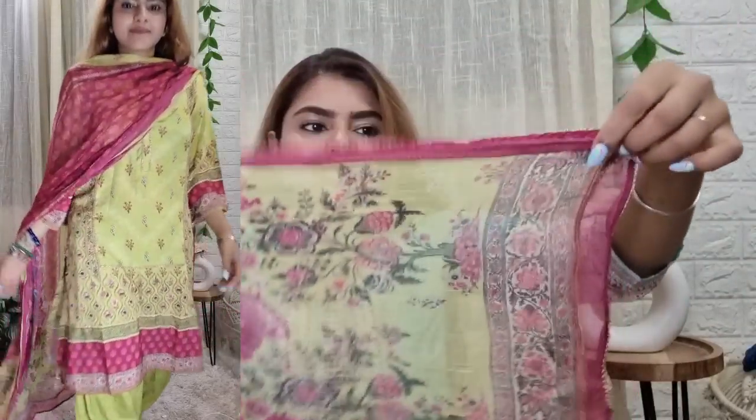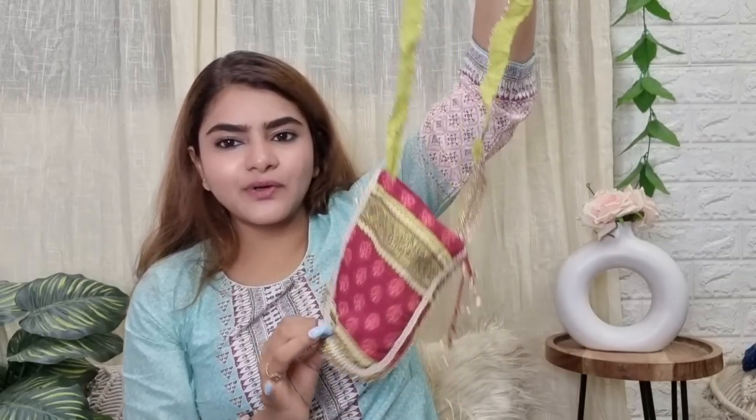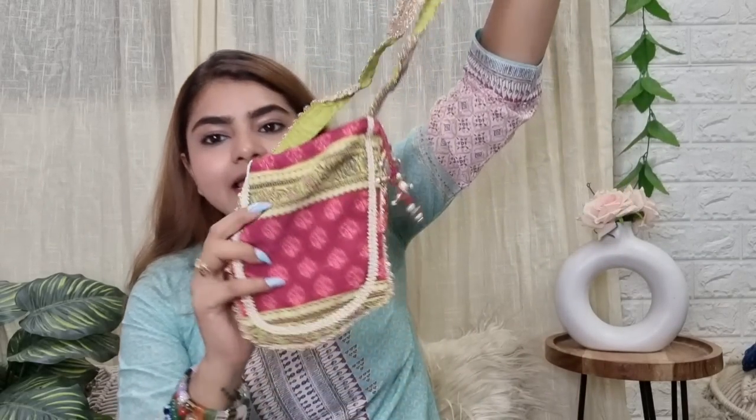The suit looks really apt for the wedding season. With this print and the embellishments — you get some latkans as well — the quality is very good. You also get a beautiful potli bag which you can carry with other sarees too. I really liked this set overall.